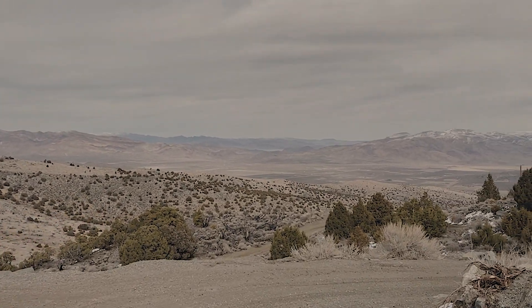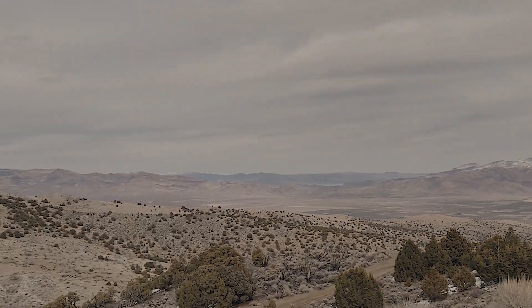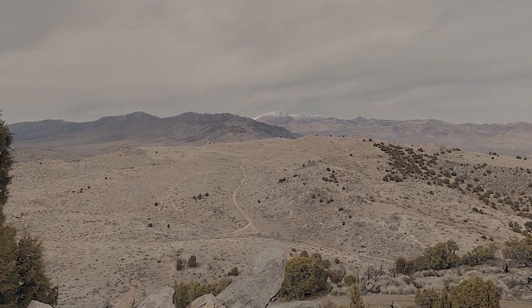Made it to the top — look at that view, incredible.